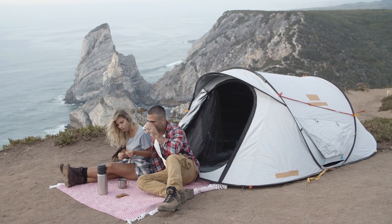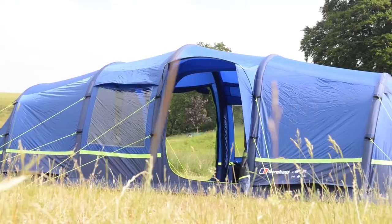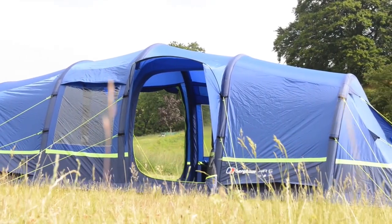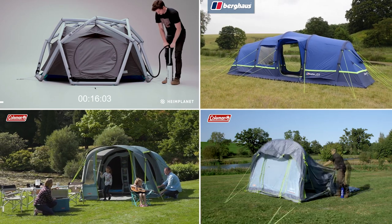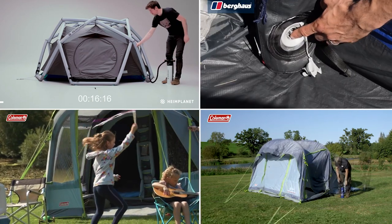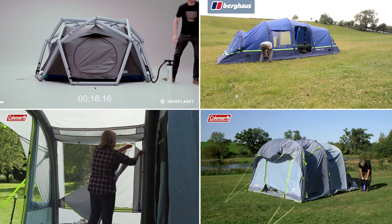With the accumulation of experience, inflatable tents are designed and manufactured to be very durable and safe in bad weather. Now we have chosen the best 5 inflatable tents for all kinds of camping adventures, so let's have a look without wasting any time.